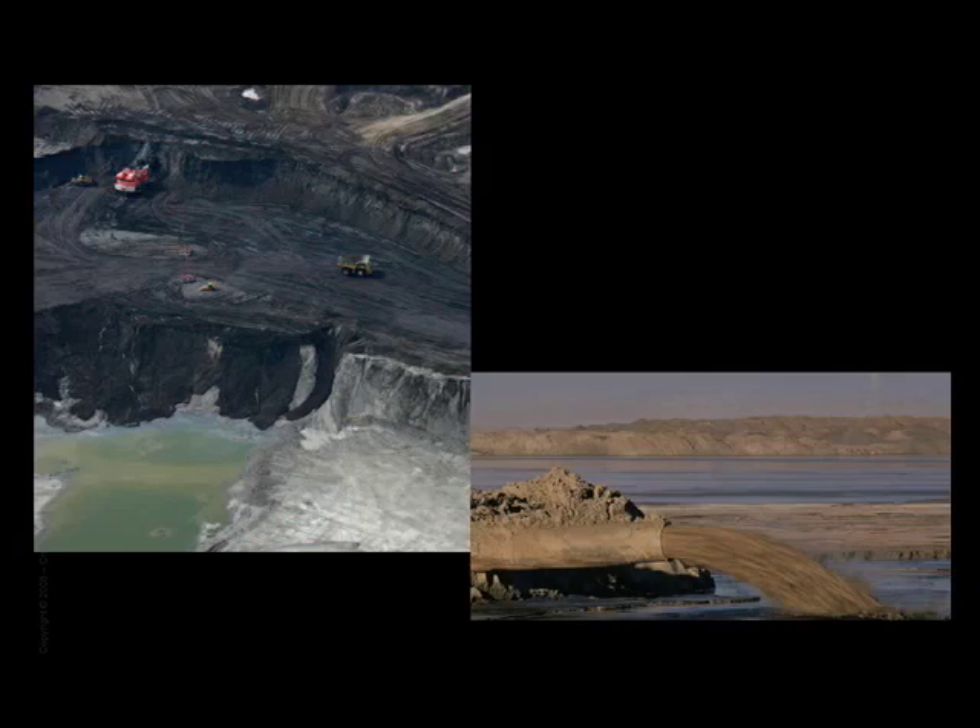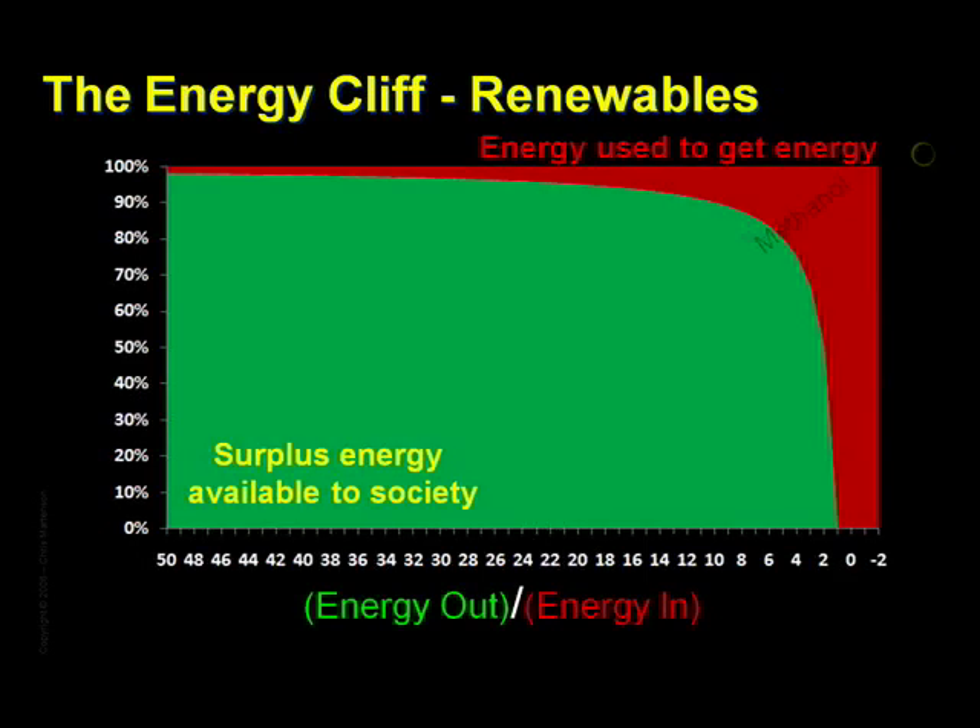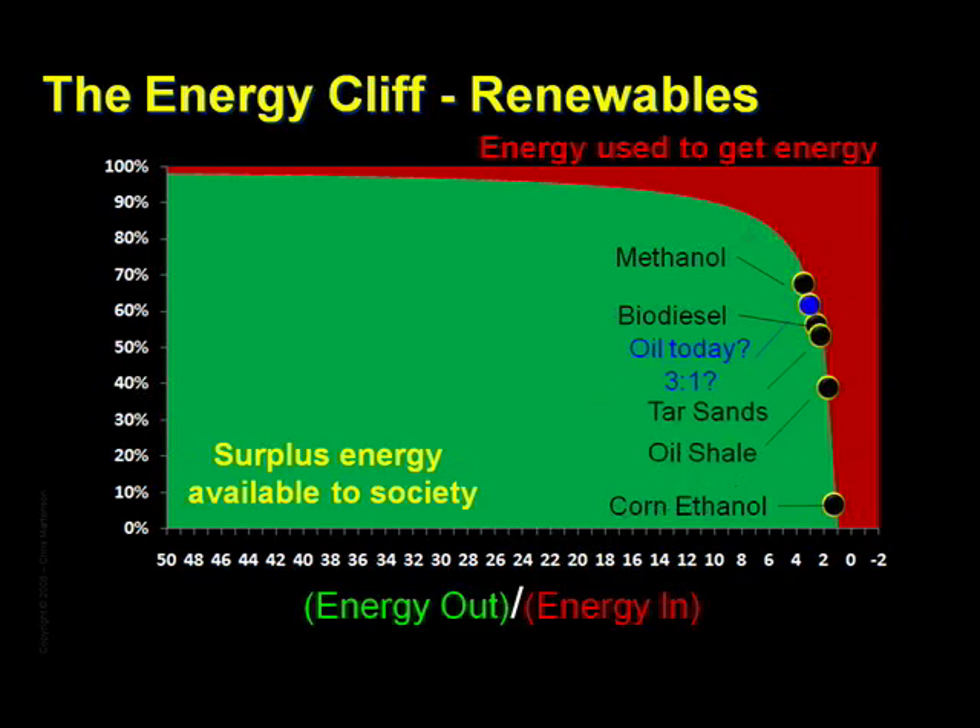And what about renewable energy sources? Methanol, which can be made from biomass, sports a net energy of about 3, while biodiesel offers a net energy return of somewhere around 2. Corn-based ethanol, if we're generous, might produce a net energy return of just slightly over 1, but could also be negative according to some sources. If we add in all the other new sources for usable liquid fuels, we see that they are all somewhere on the face of the cliff.